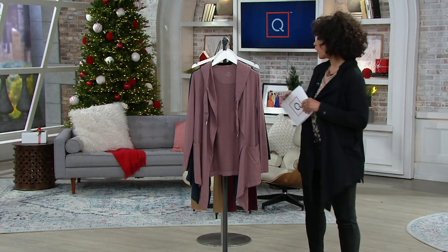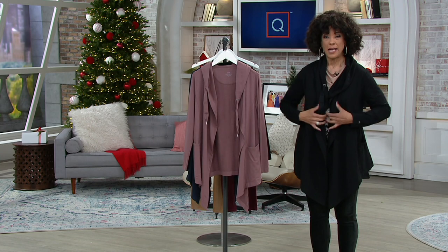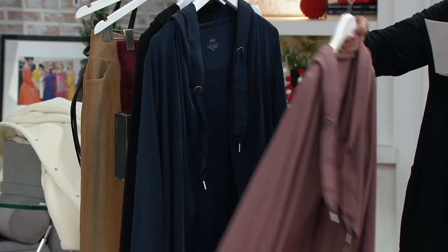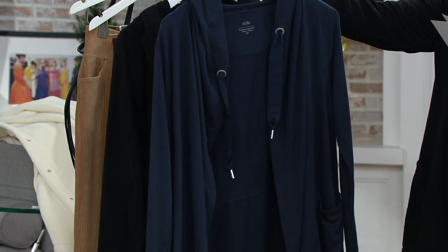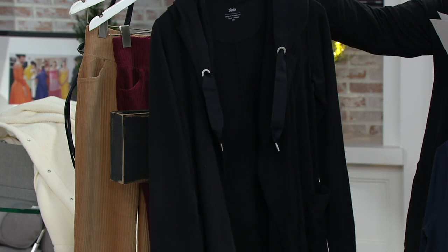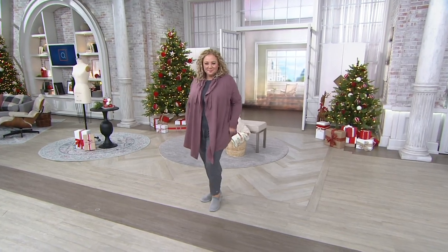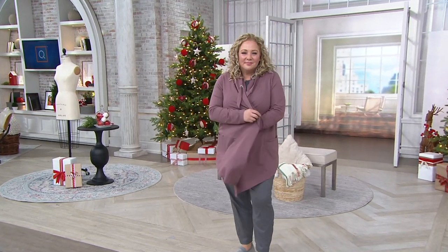It looks great over joggers, leggings, or jeans, and it really is fantastic with a clearance price — we've taken about $19 off. Rose taupe has 200 left; dark navy has been the most popular with 400 remaining; and we have a few more in black. This is the French terry long-sleeve cardigan from Zuta in the Z-knit fabrication, under $40, with EasyPay at $7.99.